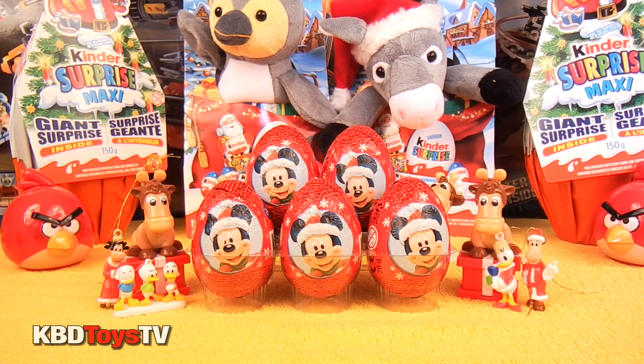Hey kids, welcome to KBD Toys TV. Today we're going to be unboxing five Mickey Mouse and Company surprise eggs.